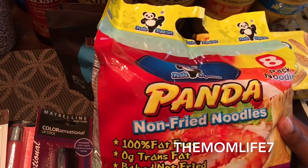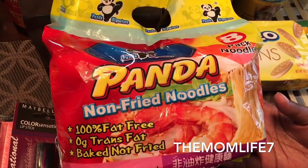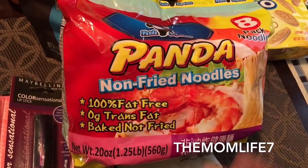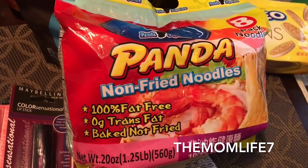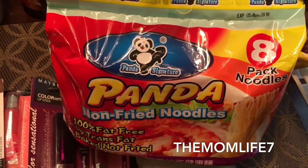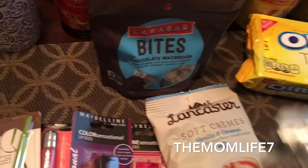I had never seen these before and didn't know what they really were, but I saw them in the store and decided to give them a try. My daughter likes noodles, and later that day I saw somebody had posted these on Instagram. You get 8 packs in here. They're non-fried noodles, 100% fat free, zero trans fat — baked and not fried. Expiration date is November 5th, 2018, which is a good date. Hopefully they're good!